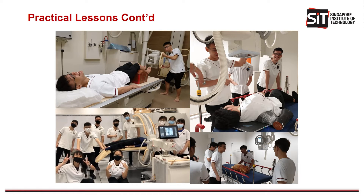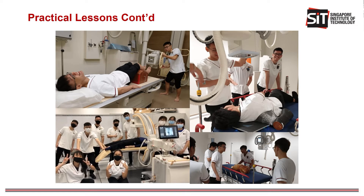Our training is also not limited to our labs. We also get to practice in external training facilities so that we can apply all that theoretical knowledge that we've acquired over the years — from general radiography and angiography on the left to emergency radiography on the right. All of the practical sessions equip us with the relevant skills that we need when we go for clinical placements.